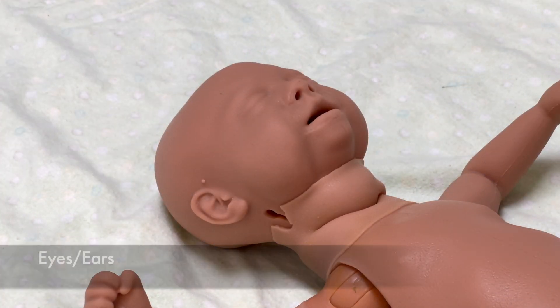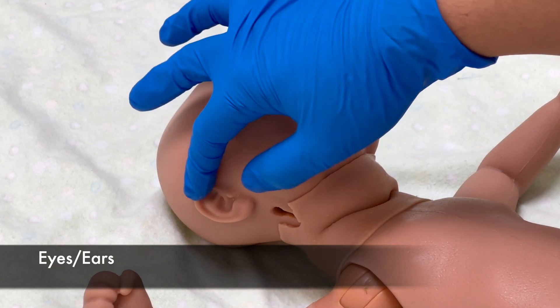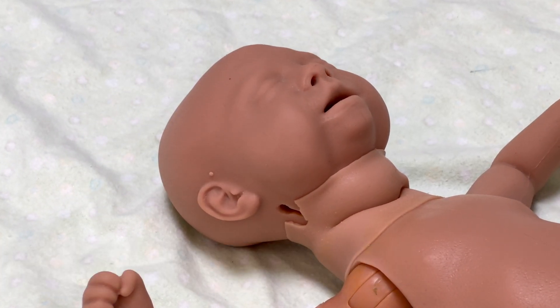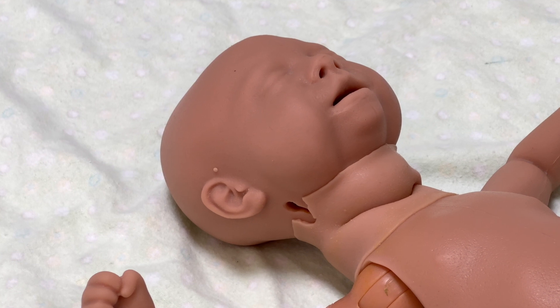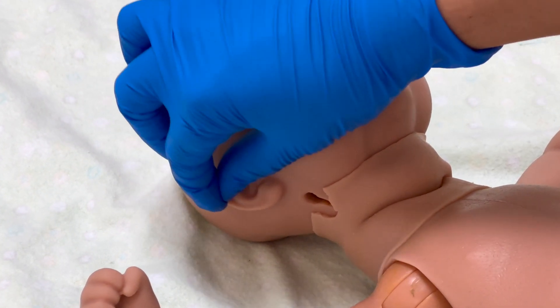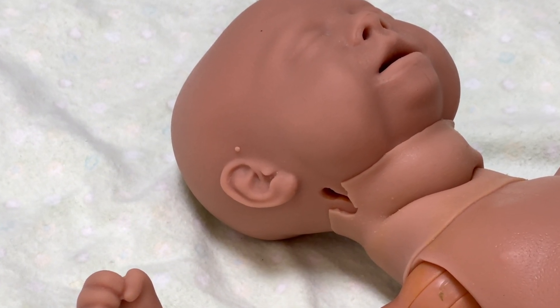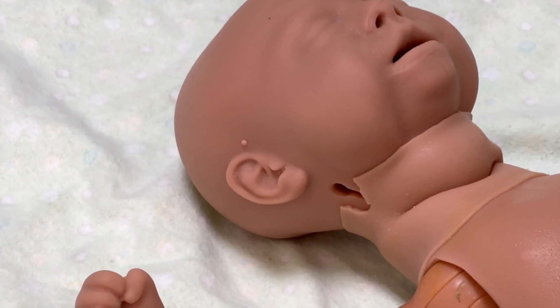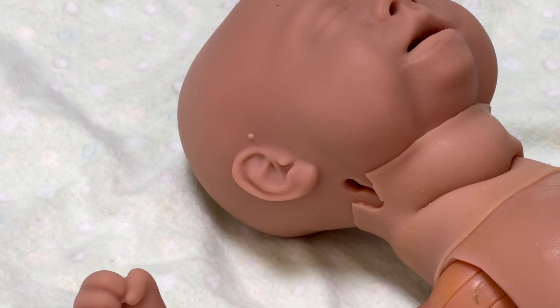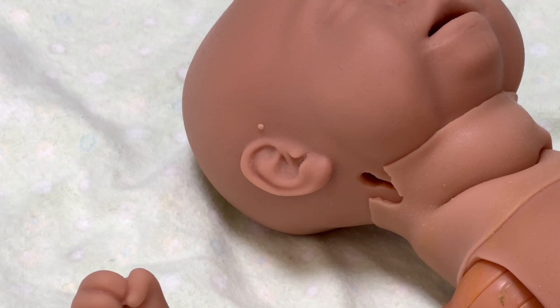Check the eyes and ears of the infant by analyzing the ear cartilage and the shape of the pinna. Determine the ear recoil by folding the pinna down and assessing how quickly it returns to its previous position. In term infants, they will have a well-curved pinna with firm cartilage. In preterm infants, the pinna — the outer ear — is less curved, and they may also have fused eyelids.